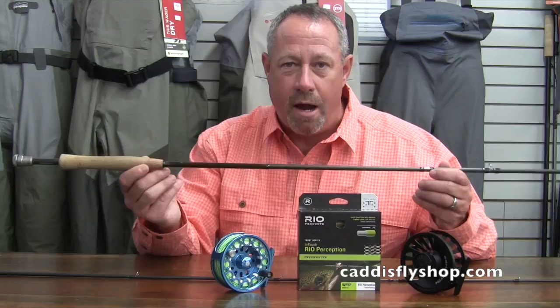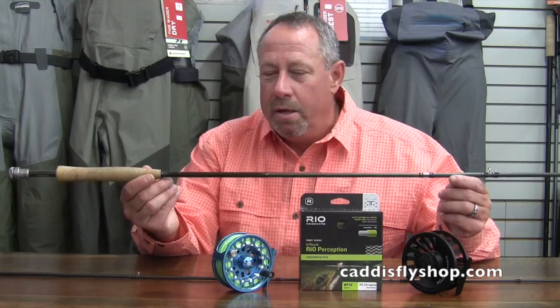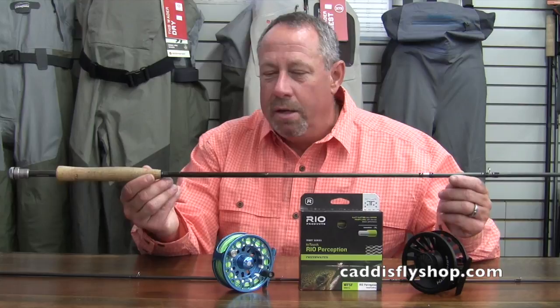This rod digs this line. Today, myself and the staff here at Caddisfly got a chance to try these out — a little demo line time outside. The Perception loads perfectly on this rod, producing ultra-tight loops and line speed galore. The Hydrogen at $299.95 is a most lovely fly rod for today's trout angler.